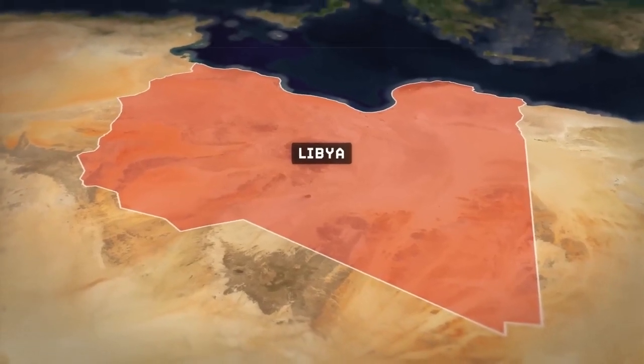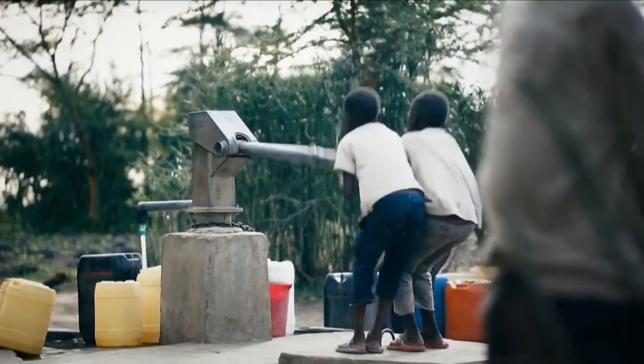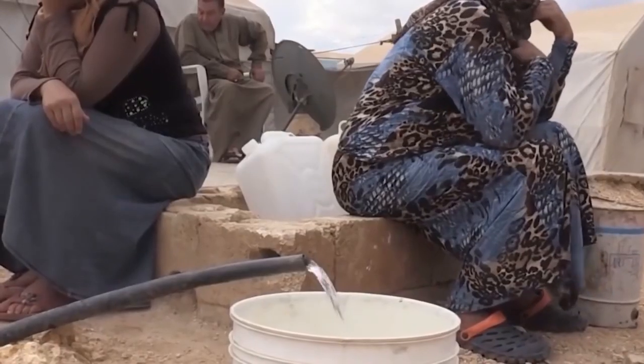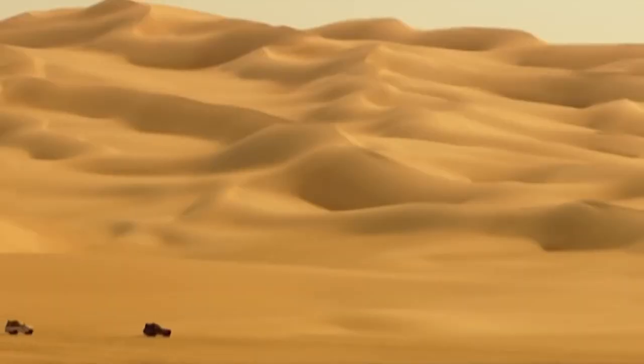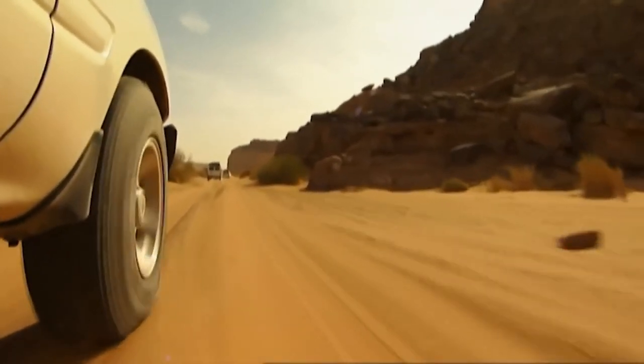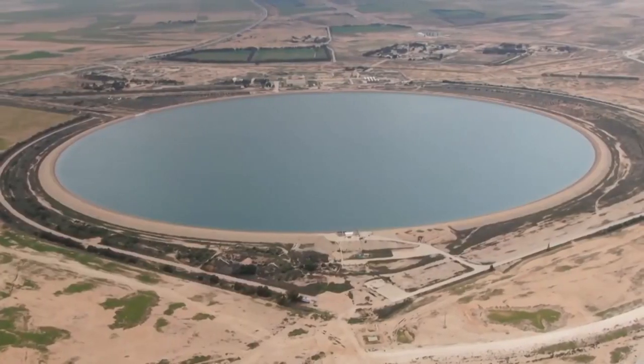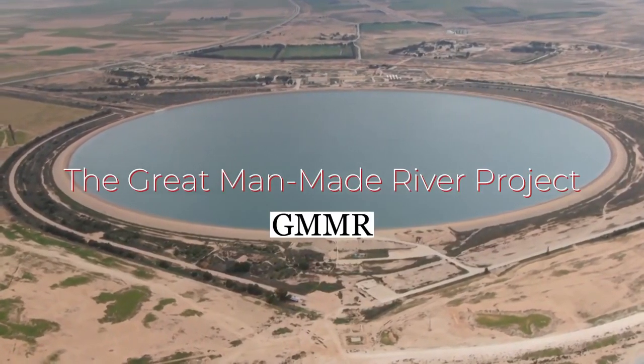Libya has vast oil deposits, but this North African country has long suffered from a shortage of fresh water — that is until scientists discovered water in the most unlikely of places: the Sahara Desert. For the past quarter century, Libya has been constructing a massive public works project with the most unusual name: the Great Man-Made River Project.